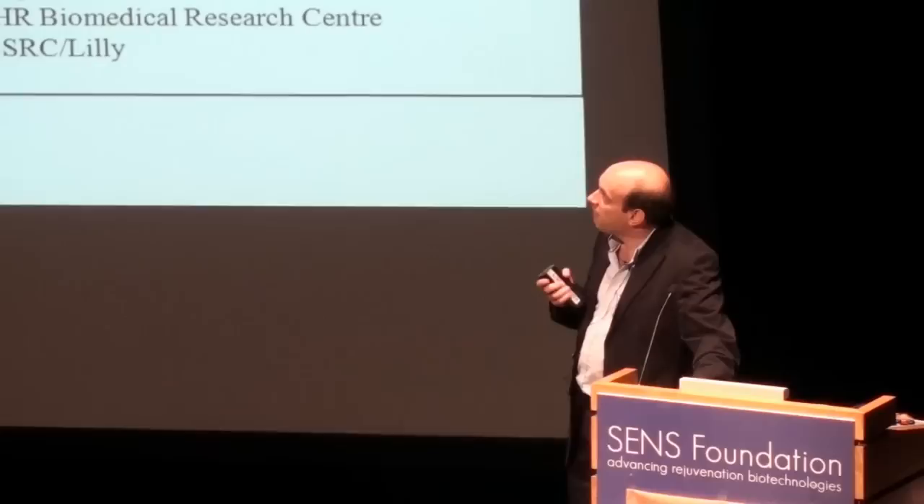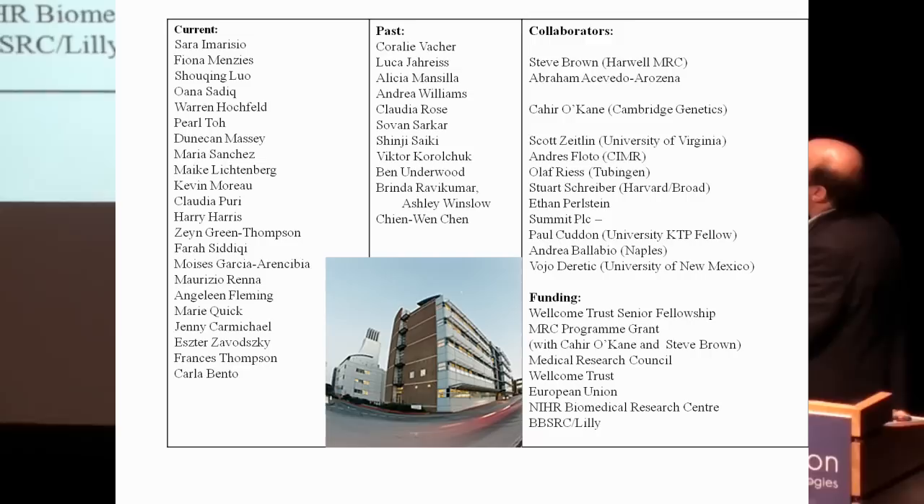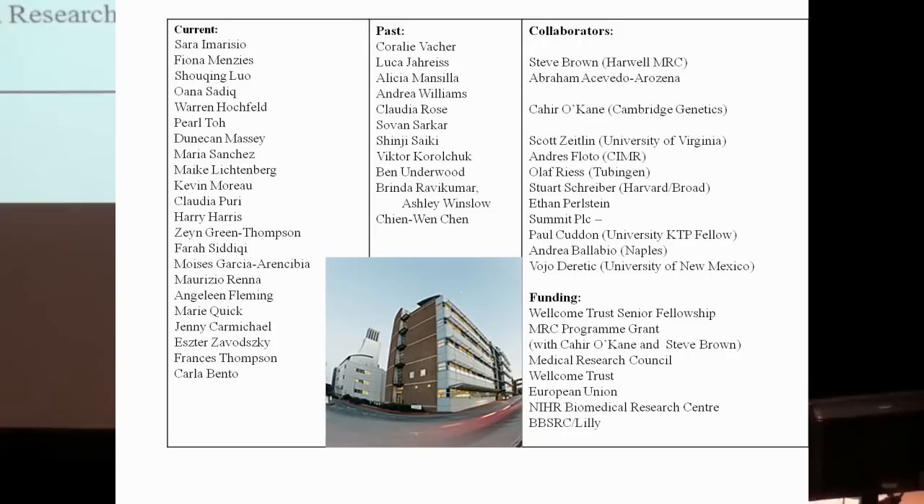This work was done over a long period by many people in the lab. Key collaborators include Steve Brown at Harwell for the dynactin mouse studies; Cahir O'Kane in Cambridge for Drosophila studies; Olaf Riess who provided the spinocerebellar ataxia type 3 mice before publication; a small Cambridge biotech company and postdoc Paul Cuddeford for the zebrafish model; and Andrea Balabio in Naples for the lysosomal storage disease studies. Thank you very much.